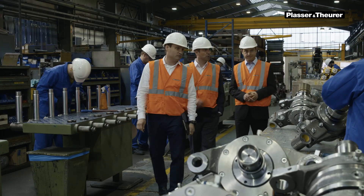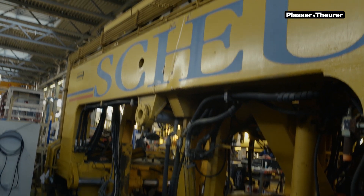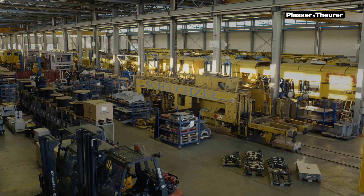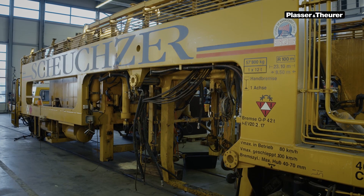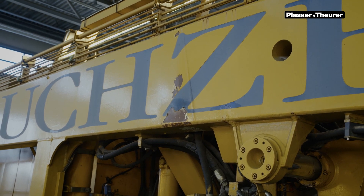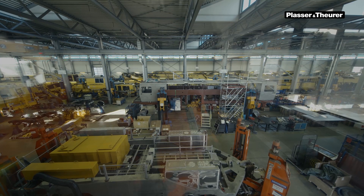Let's have a look at a practical retrofit example. This 08-1690 tamping machine, operated by Scheuchter, was severely damaged in a rear-end collision. At first, it looked as if scrapping the machine would be the only option. We suggested something the company had not yet considered: retrofitting and modernizing the machine in one step.